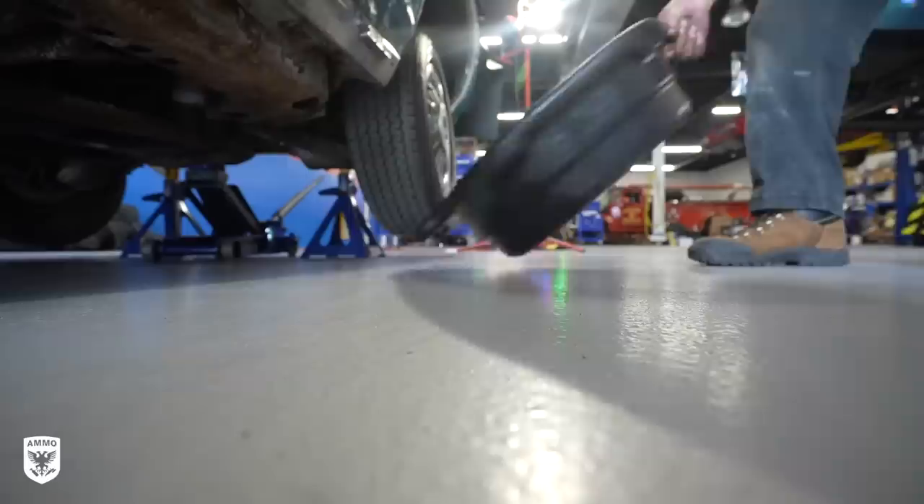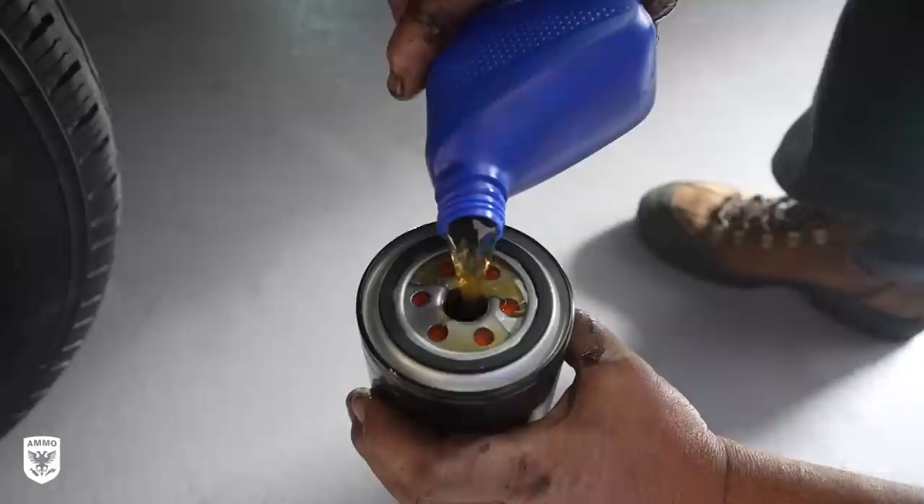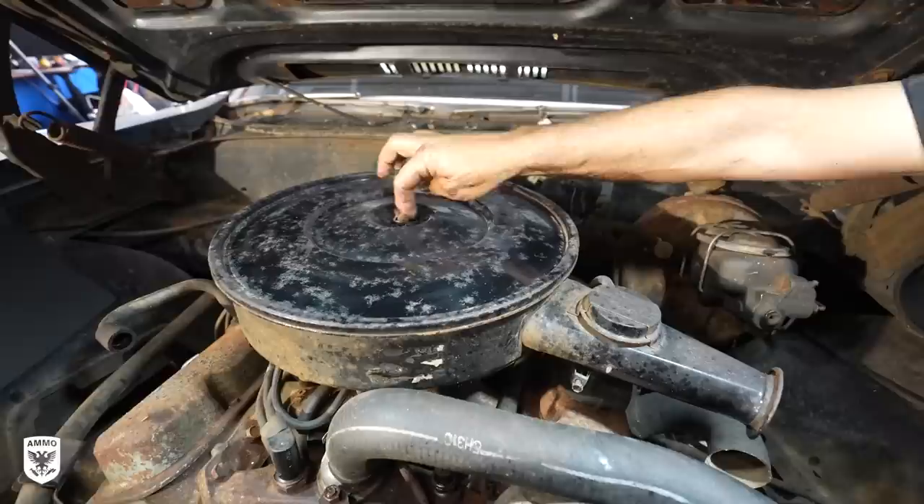First, Ted lifted the car, placed it on jack stands, and slid the oil catch underneath. Once unplugged, the oil looked and smelled really dirty. Next, he removed the filter, filled a new one with fresh oil, and replaced it. On top, the air filter housing was removed, a funnel added, and five fresh quarts were poured in.